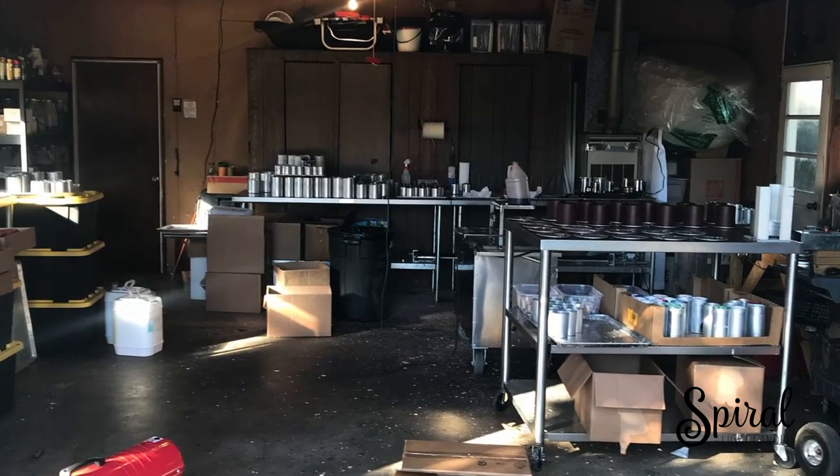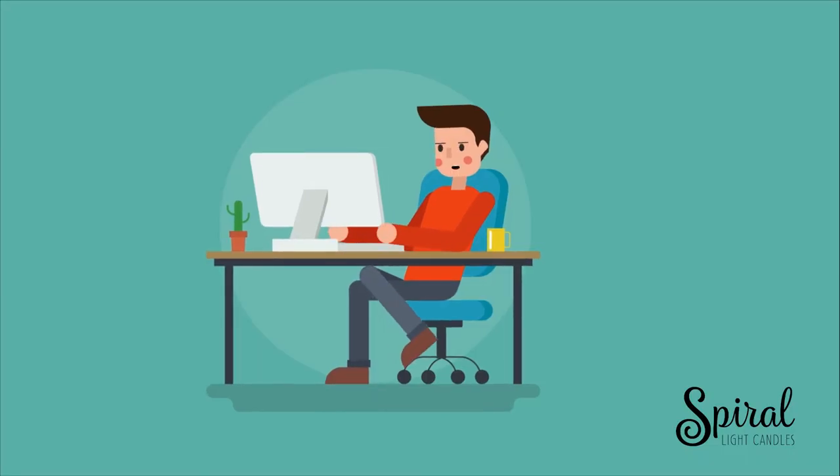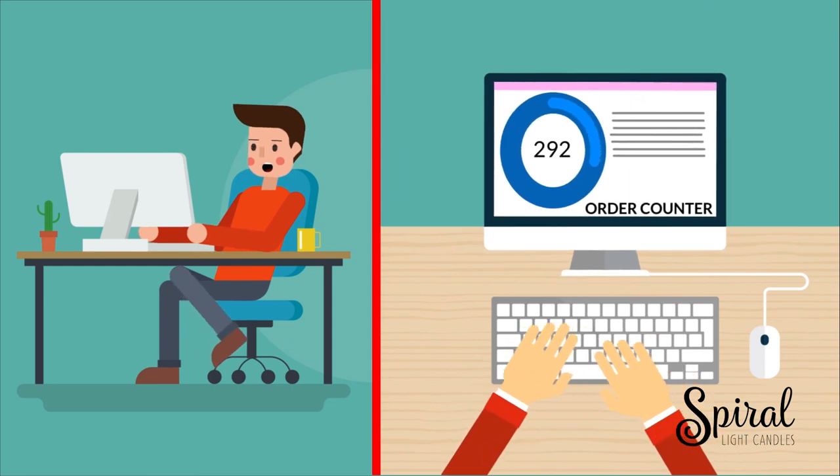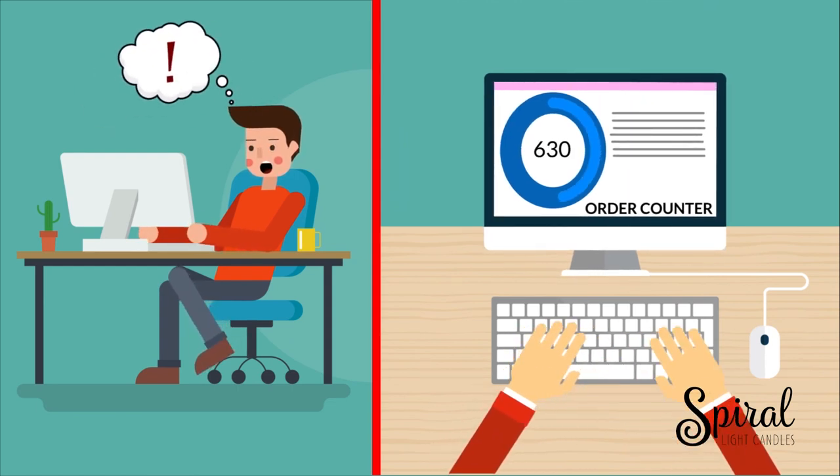We had a feeling this might be something big, so just over two years ago, armed with Aaron's patent and a lot of determination, we started making candles in our garage — our cold, unheated garage. Soon we were open for business and before you knew it, the orders started flooding in. The response was amazing and it soon became obvious that we couldn't make them in our garage, label them in our living room, and box them in our kitchen.